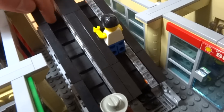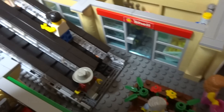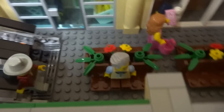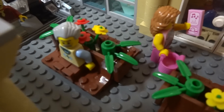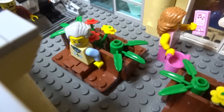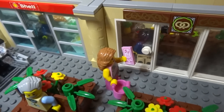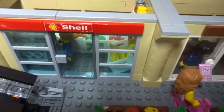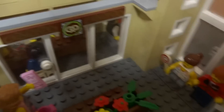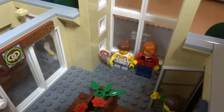Moving on, you can see a couple of plant pot seats and there's a grandpa minifigure seated there having a little rest. If you want a tutorial on how to make those plant pot seats, don't forget to let me know in the comments below. Around other areas of the shopping mall you can see it's filled with busy customers and minifigures.